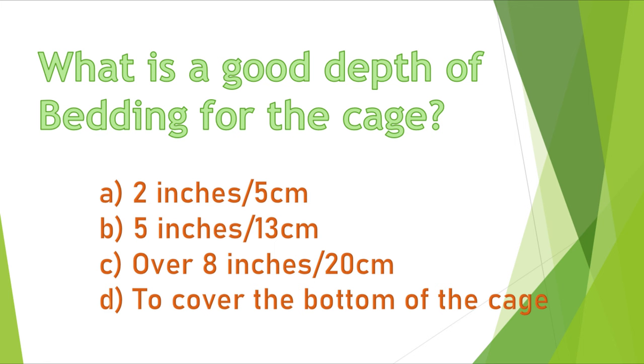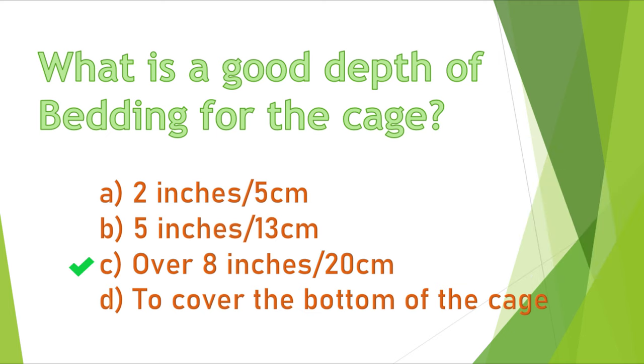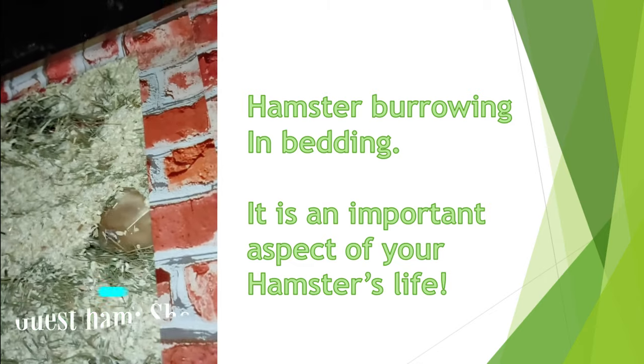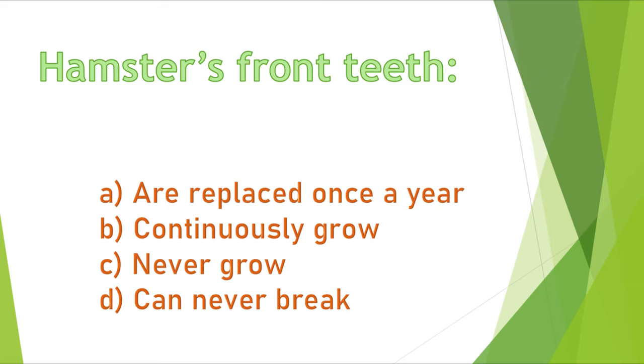Question 9. What is a good depth of bedding for the cage? A) 2 inches, B) 5 inches, C) over 8 inches, or D) to cover the bottom of the cage? The correct answer is C, over 8 inches. In the wild, hamsters make their nests underground, and bedding is used to simulate those conditions.